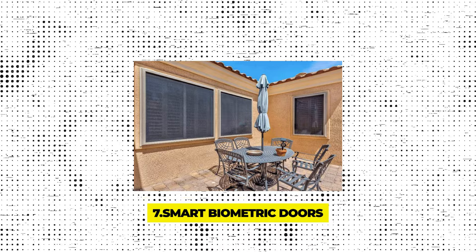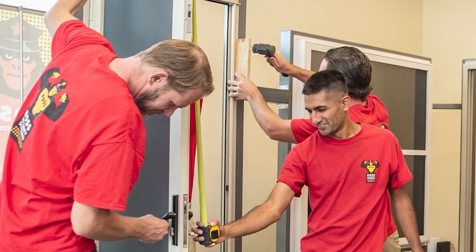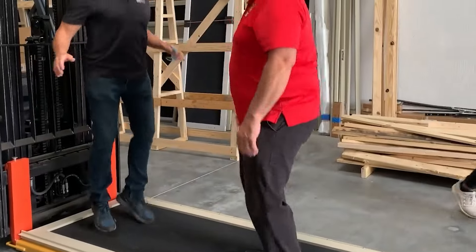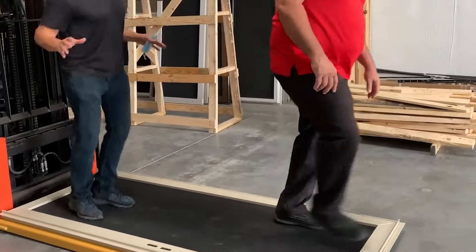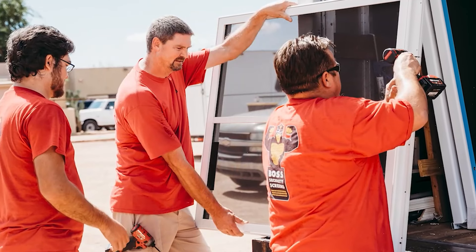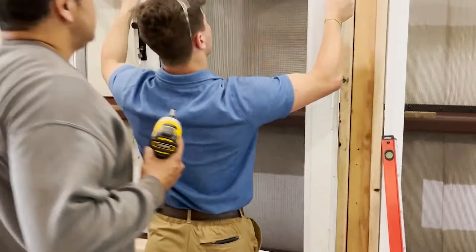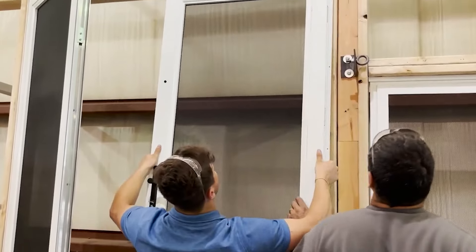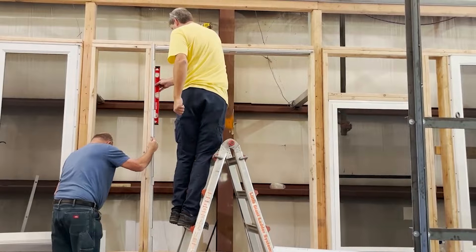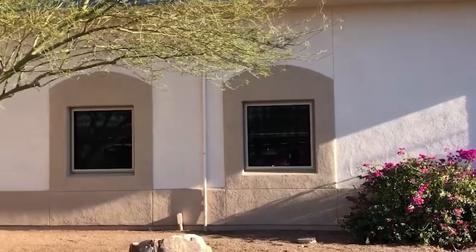Gadget 7 – Smart Biometric Doors. Imagine a door that knows you, literally. Smart biometric doors are revolutionizing home-entry systems by integrating advanced biometric technology with smart home systems. These doors use your unique fingerprint to unlock them, providing a level of personalization and security that keys or codes simply can't match. They also offer remote access capabilities, allowing you to unlock your door for a guest or service provider directly from your smartphone, even when you're not home. Temporary passwords can be issued for one-time access, making them ideal for letting in house sitters or maintenance crews without compromising your overall security.